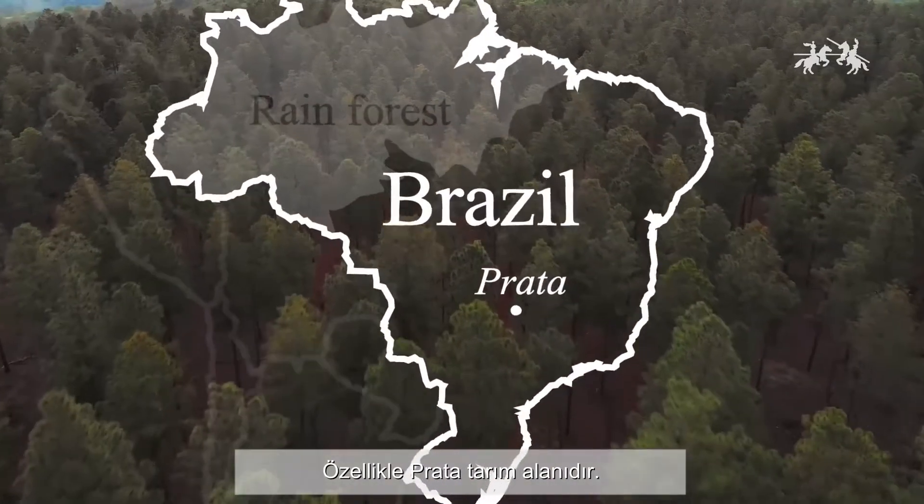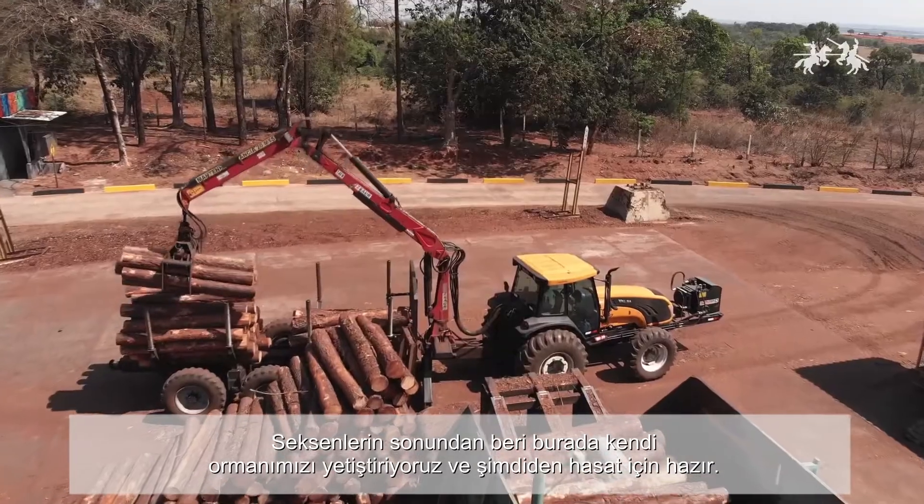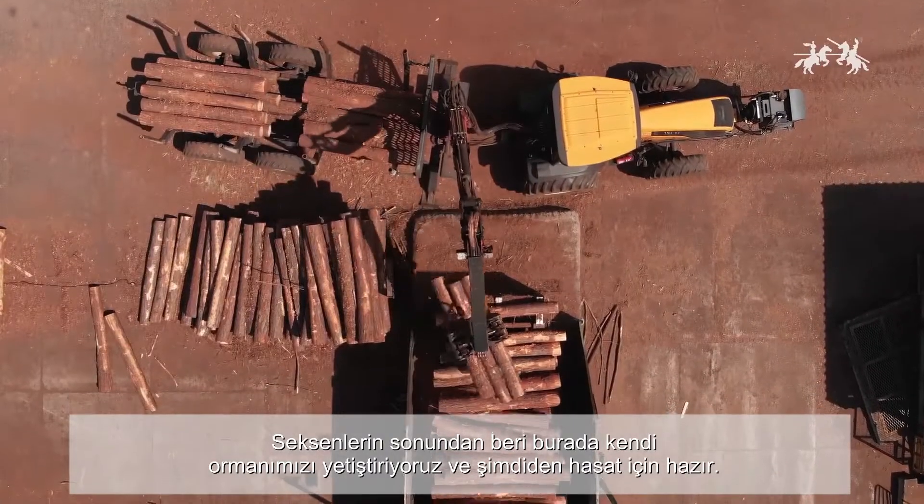And Prata, specifically, is an agricultural land where we are growing our own wood since the end of the 80s, which is already ready for harvesting.